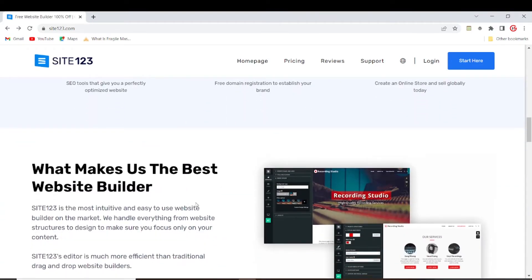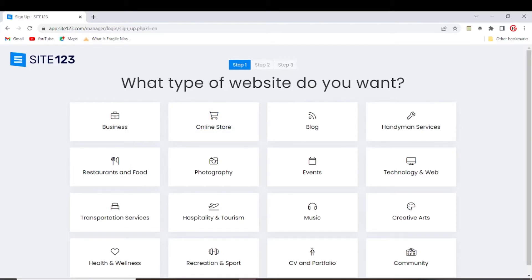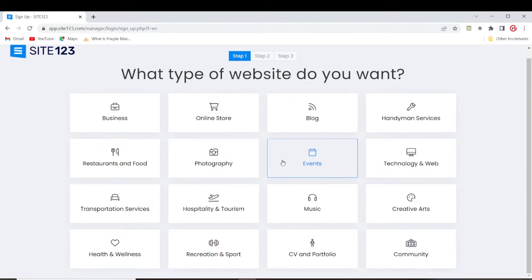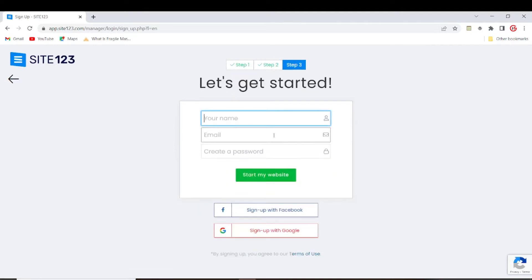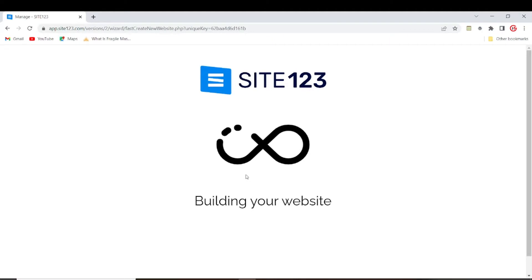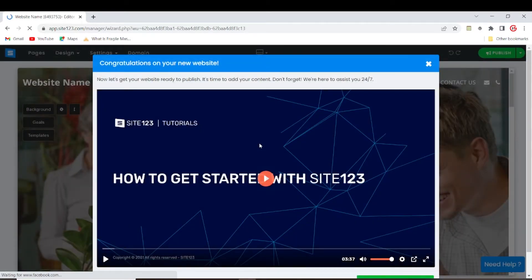Let's get right into it. We'll click on 'Start Here' and it's asking you what type of website you want. You can pick from all of these categories. I'll be building a business website, so click on 'Business', then add your business website name — I'll put 'Friend Productions'. Go to the final step. Here you need to sign up. You can easily sign up with your Facebook or your Google, whichever works for you. I'll be signing up with Google.